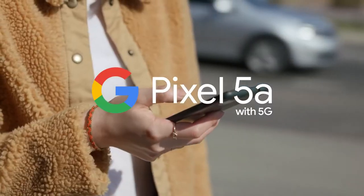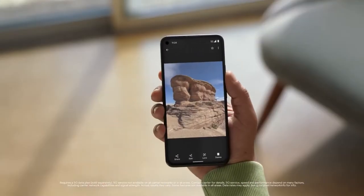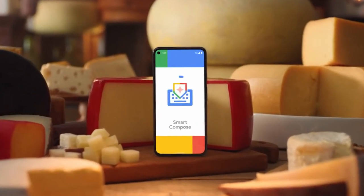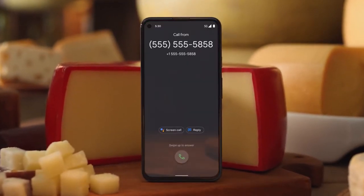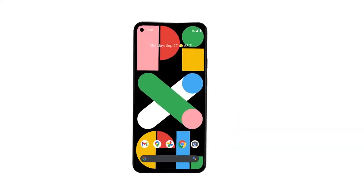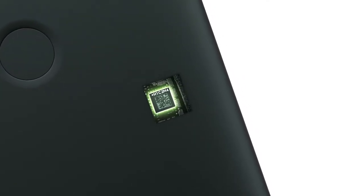Number 3 on the list is the Google Pixel 5a, a phone from last year that has the potential to be one of the greatest mid-range phones on the market. It features a 6.34-inch OLED display with Full HD Plus resolution. Although the refresh rate is just 60Hz, the device's clean Android OS should be sufficient. Even while it doesn't feature the most up-to-date chipset, the Snapdragon 765G it employs nevertheless packs a punch.